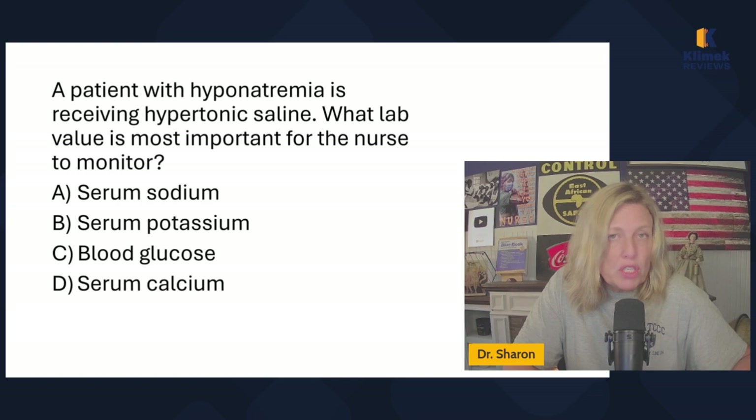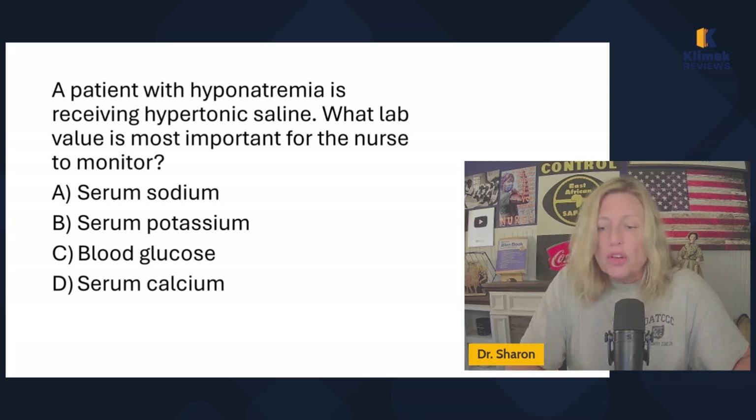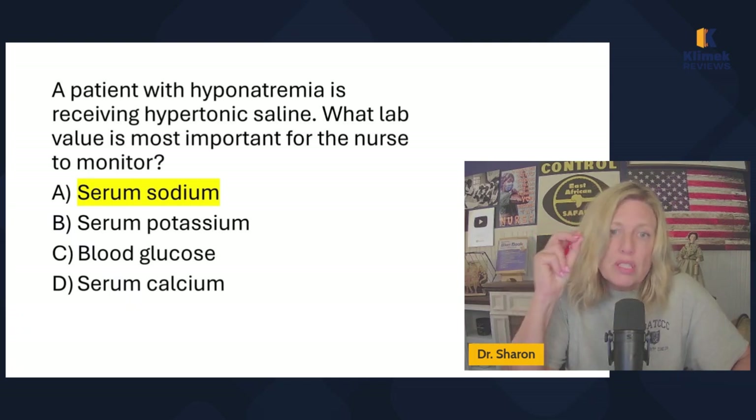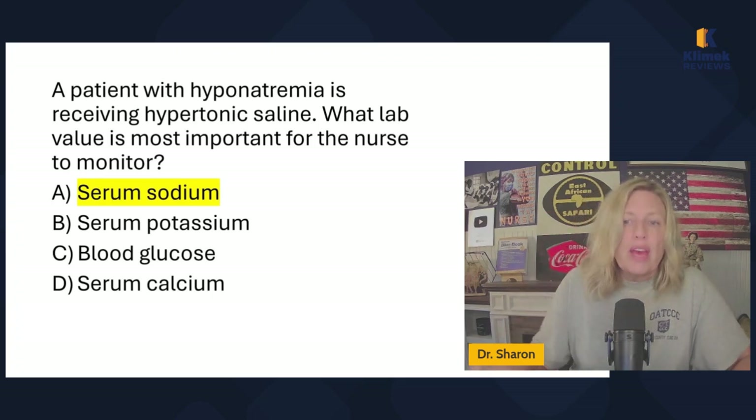A patient with hyponatremia — low sodium — is receiving hypertonic saline. What lab value is most important for the nurse to monitor? This is just testing vocabulary. Hyponatremia is low sodium. Saline is sodium. So you're going to monitor serum sodium. If you don't know that saline means salt and natremia means sodium, you'll have trouble with this question. That's all I wanted to cover to help you understand crystalloid IV solutions. I hope you have a great rest of your day — talk to you later!